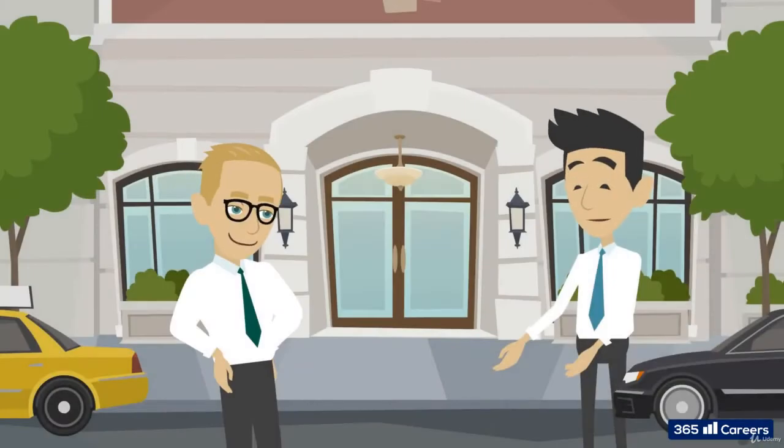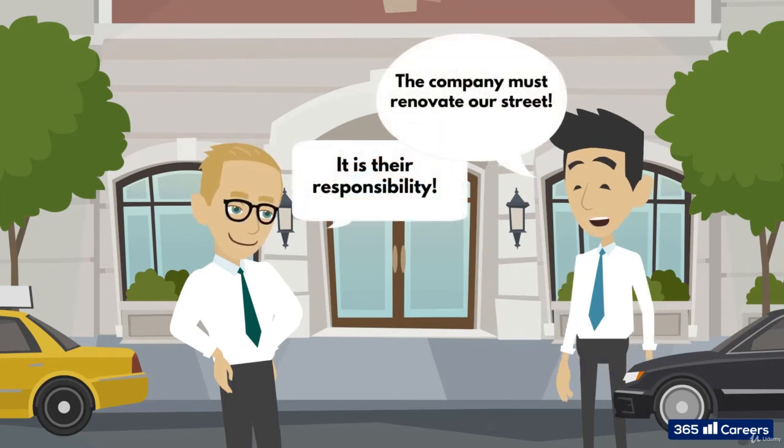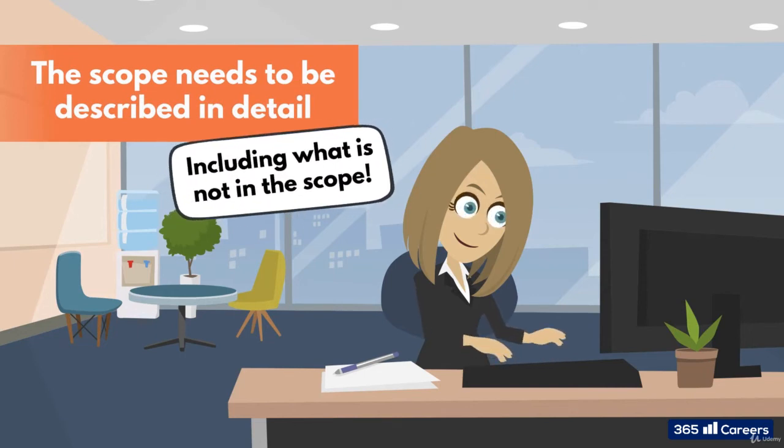Say there is a small street next to where the showroom is to be built, and the residents on that street are of the clear opinion that it is the responsibility of the company building the showroom to renovate the street. Is that a responsibility of the company? The answer is in the scope statement of the project. If it's not specifically included, you cannot spend resources on this costly work. This is why scope needs to be described in detail, including what is not in the scope. Of course, a little common sense goes a long way here. If you forgot to put door handles in your showroom project scope but included windows and doors, we would not deny the showroom 20 or so door handles. However, a few million dollars on a brand new road that hasn't even been signed off by the city — well, that's just bad planning.